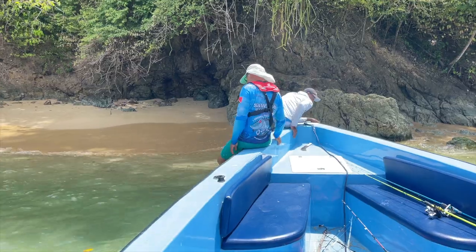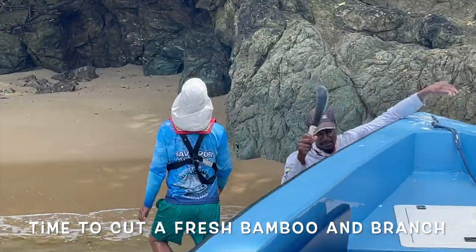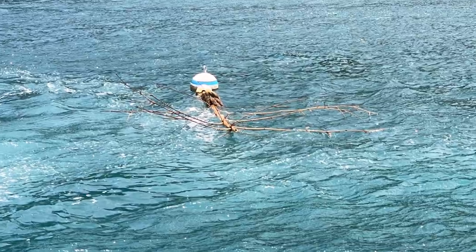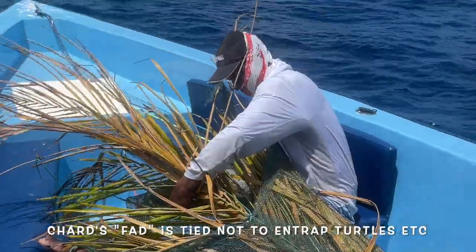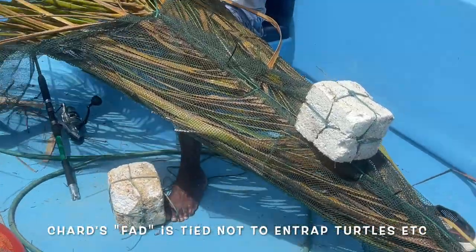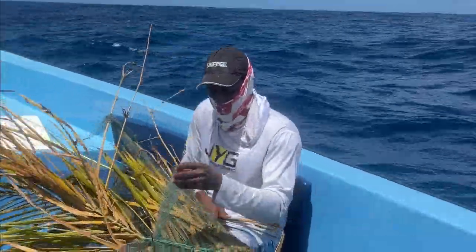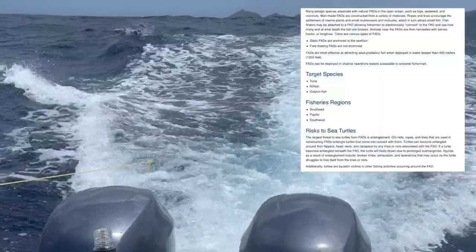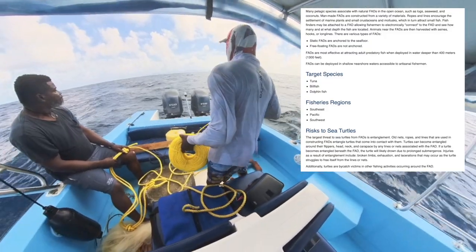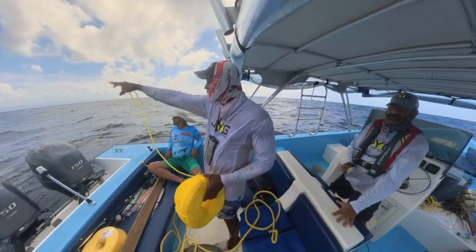This video came about based on a few questions that some viewers of this channel asked me about the FAD, as it was mentioned in other videos. A FAD is a Fish Aggregating Device — some people call it a fish attracting device. It is a heavy anchor attached to a rope, attached to this structure. The one we use is basically bamboo with some fishing net tied up on it, not hanging from it, so that we don't catch turtles and other marine species that we wouldn't want caught in a net out in the open sea.